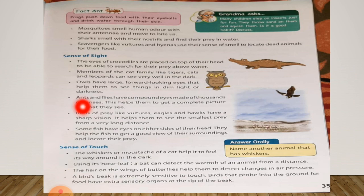Some fish have eyes on the sides of their head. They help the fish to get a good view of their surroundings and locate their prey. So some fish have eyes on either side of their head, with the help of which they can see their prey and other things all around.